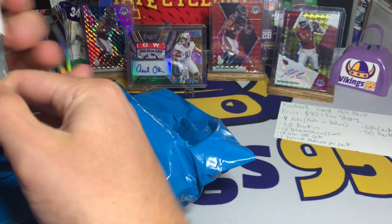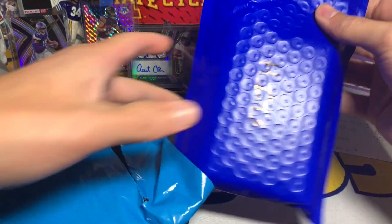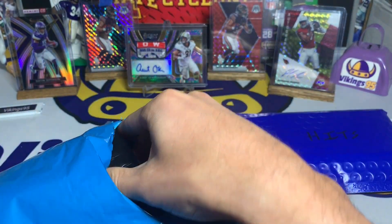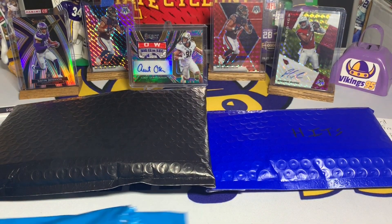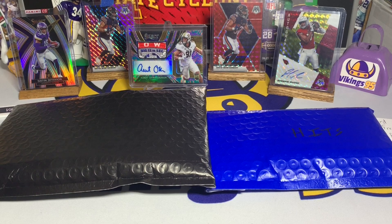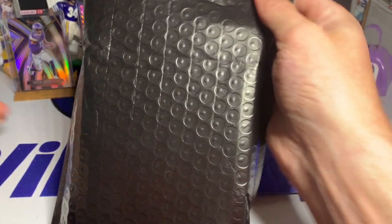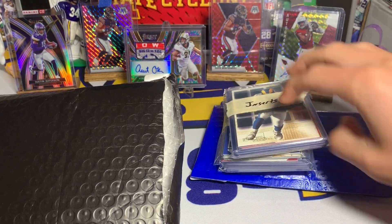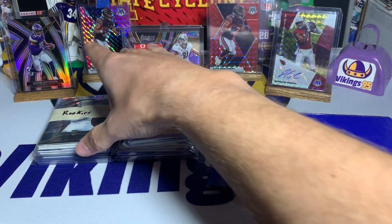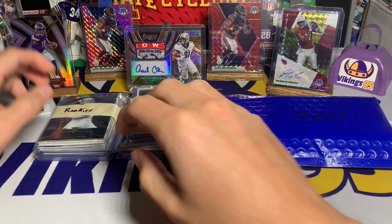We got pack number three — lucky number three! The seller said that the pack numbers are randomized, but the better hits are averaged out, meaning one really good hit would be paired with some lesser hits. Looks like we have two different bubble mailers inside this bag. We have the hits bubble mailer and what looks to be the rest. The packaging is very nice — inserts, QBs, and rookies separated, plus the hits.